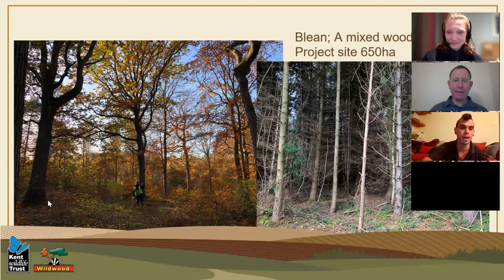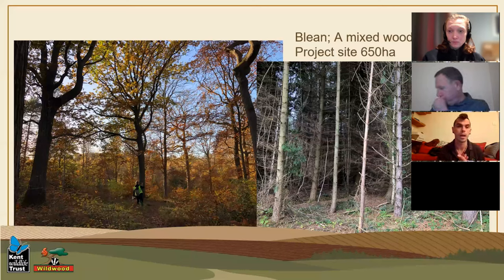Just an introduction to the site. We're on the edge of Bleen - Wildwood is right there on the edge of Bleen, and KWT is a bit further afield. We are working with a 650-hectare project site. It is mostly a mixed woodland with conifer, beech, ash, oak, lots of chestnut, and lots of sweet chestnut coppice, which is a really good habitat for European bison to be inhabiting.